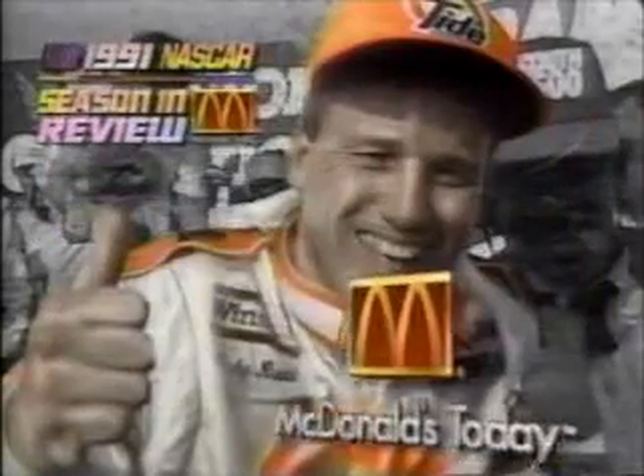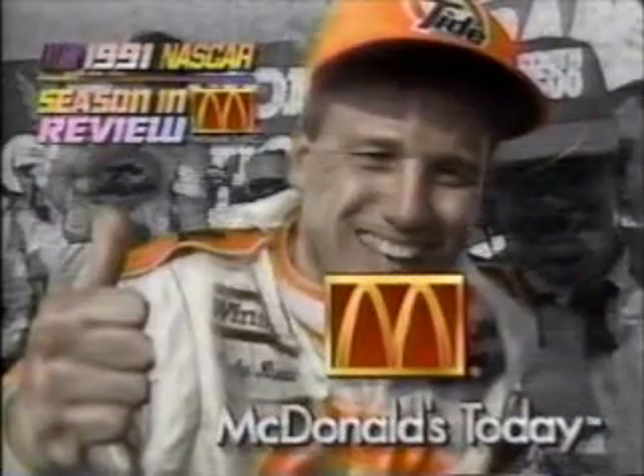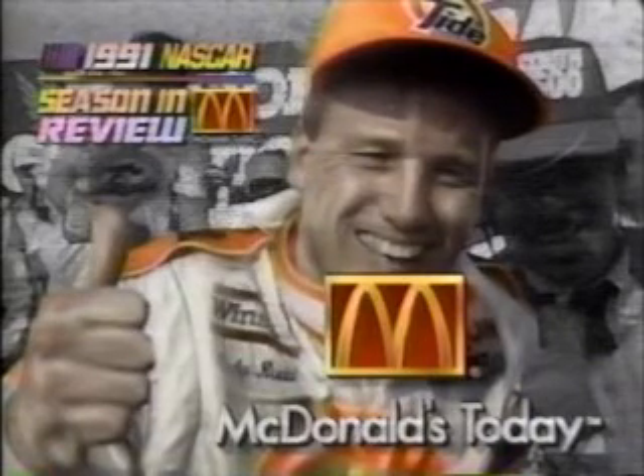The 2021 NASCAR Season in Review is presented by McDonald's. Getting more for your money — that's McDonald's today.